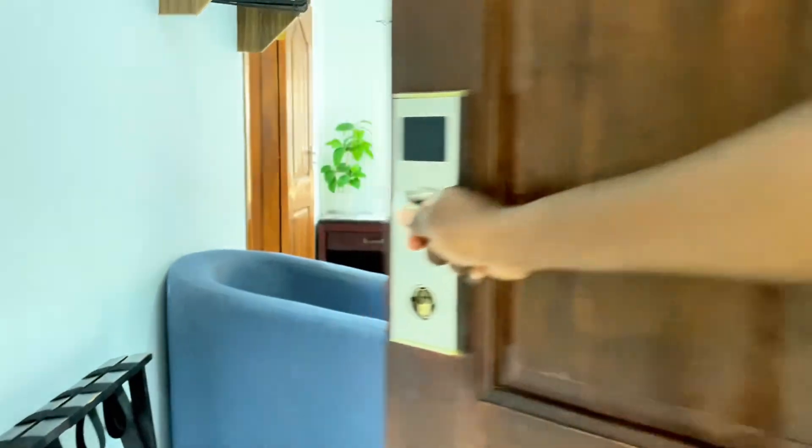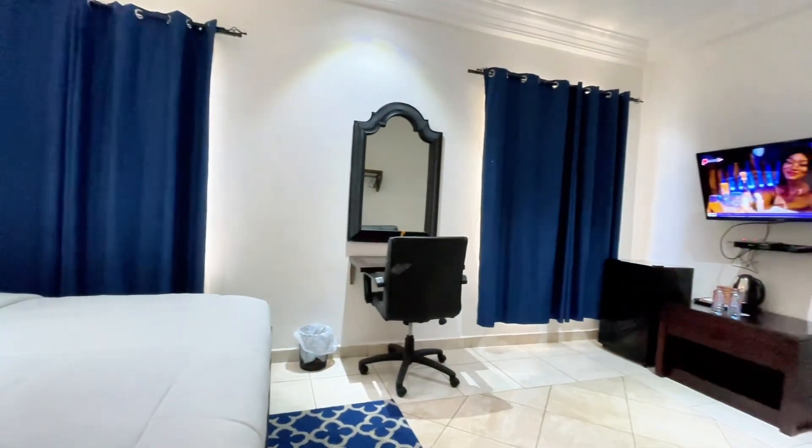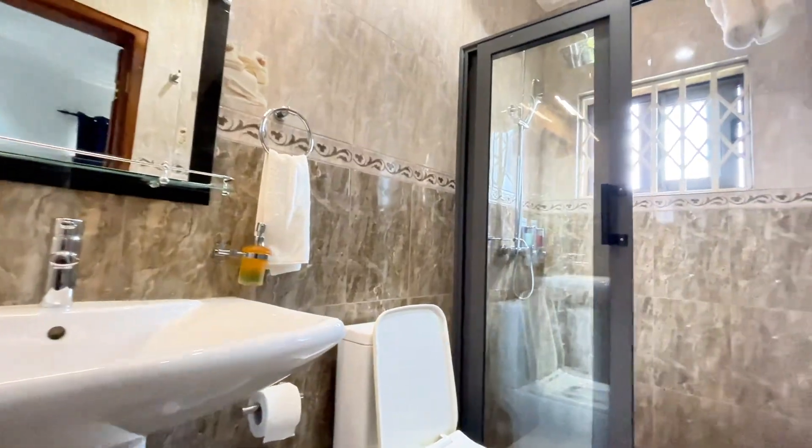Now let's check out the rooms. They've got 11 options to choose from, like the standard rooms, the lyrics rooms, and the plush rooms. Every room comes with all the essentials — TV, free tea and coffee. And yes, breakfast is included.